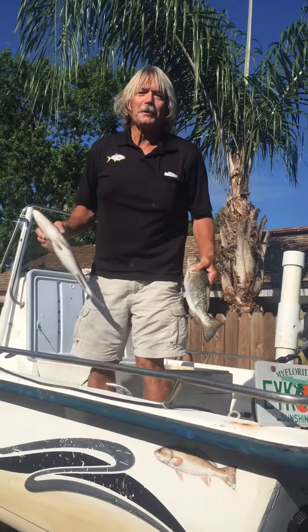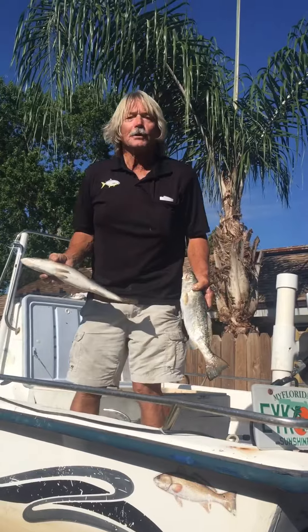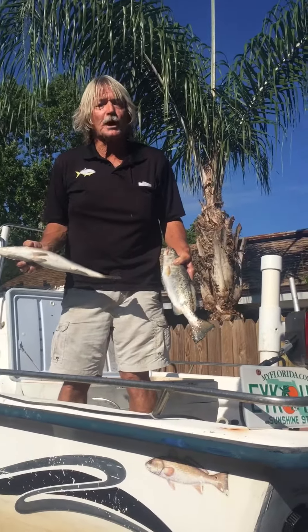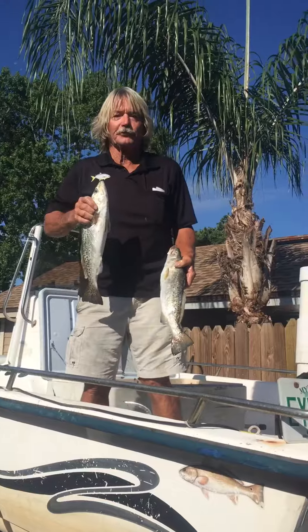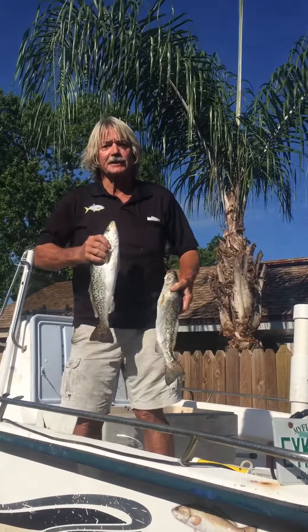I've been getting a lot of calls — people want to know why I've not been posting some of the fish I've been catching. Well, I've had to stop fishing for whiting because the water got so hot that they just disappeared on me. So no pompano, no whiting. I got in the boat for the first time in the last year since I had the surgery.